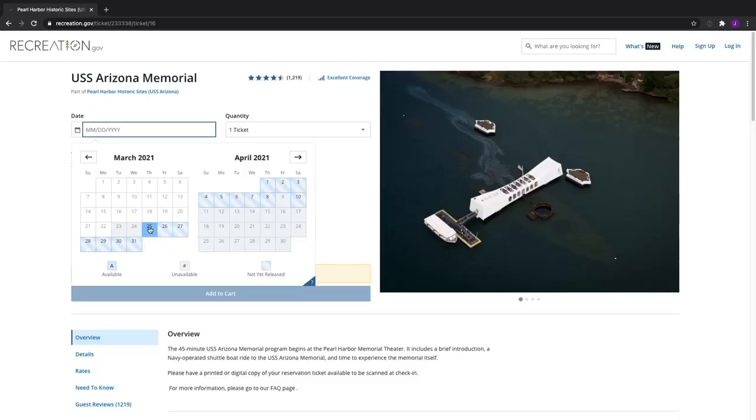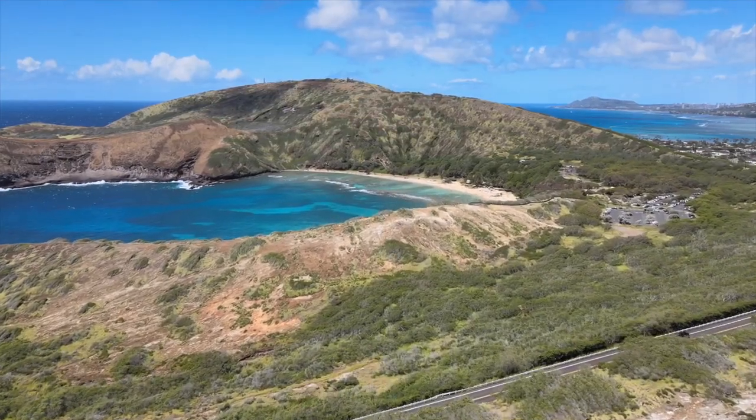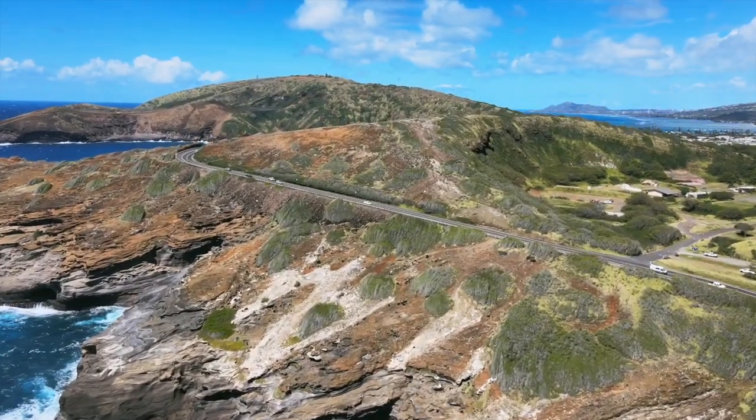This process is similar to the Pearl Harbor reservation system — you can only book up to 48 hours in advance. So if you know the date you want to go to Hanauma Bay, we'd suggest setting an alarm for 48 hours beforehand and going to the site to try to secure your tickets. We just found this out today so we'll keep you updated as things change and let you know when we finally get to go. Thanks for tuning in to another Travel Thursday — best of luck with the new online booking system, and hopefully they make some changes to make it easier to use soon.